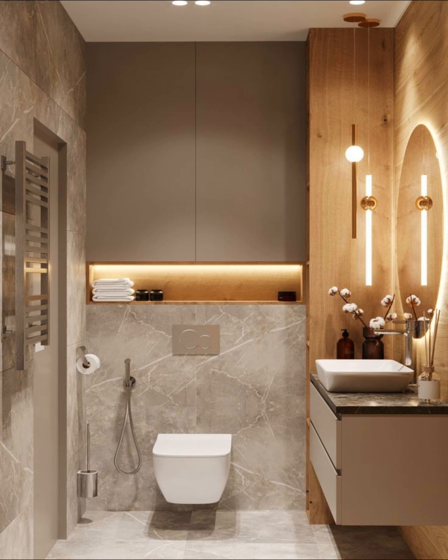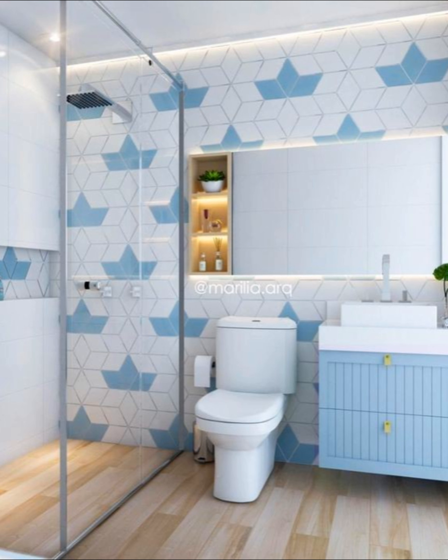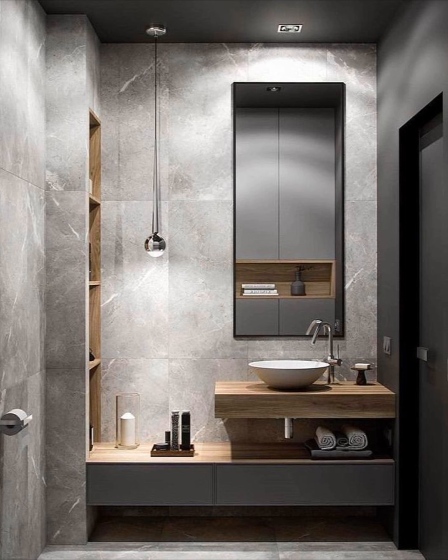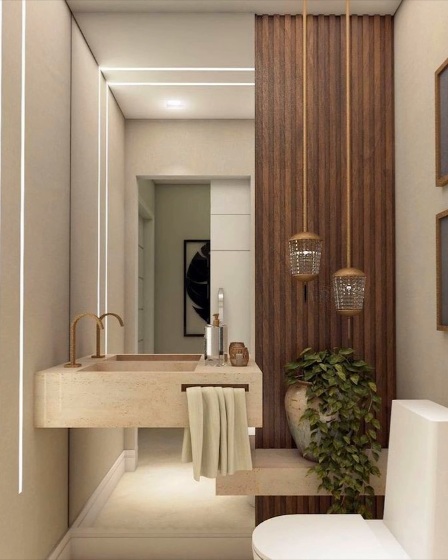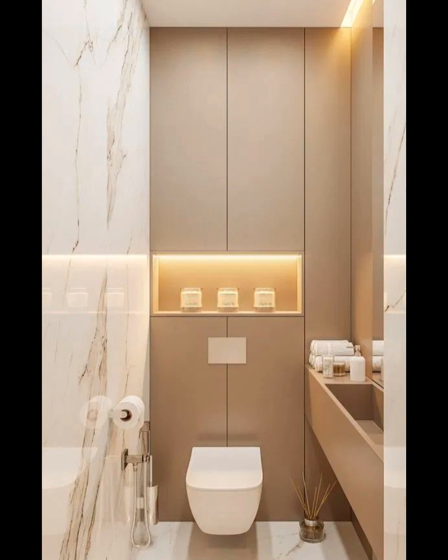Tip five: if using a bathroom vanity, choose the smallest possible one. Many companies now make apartment-size vanities, or go with a simple pedestal sink or wall-mounted sink. Tip six: up-light your ceiling with wall sconces to create the illusion of a taller ceiling. In small bathrooms, try up-lighting the ceiling with wall sconces or cove lighting to make the room appear larger.